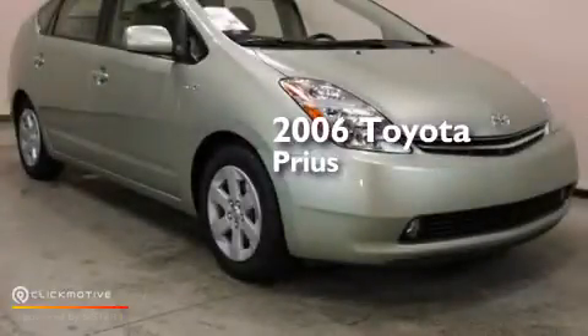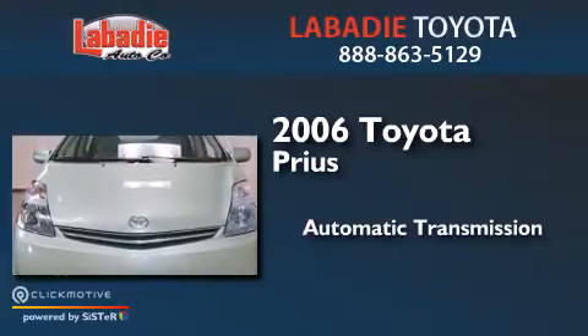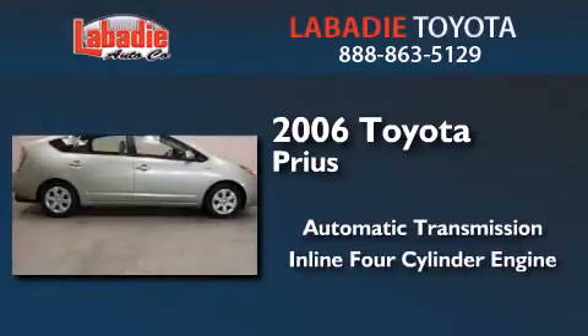This is a 2006 Toyota Prius. This four-door sedan has an automatic transmission and an inline four-cylinder engine.